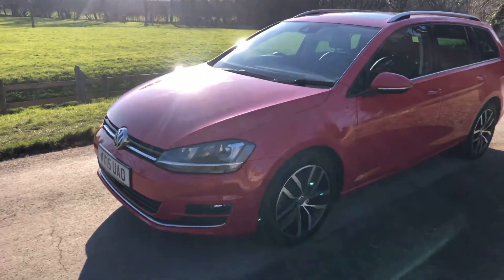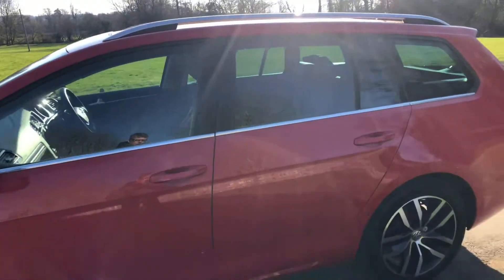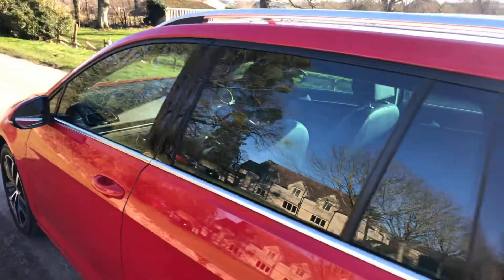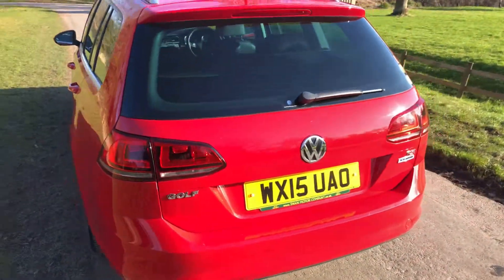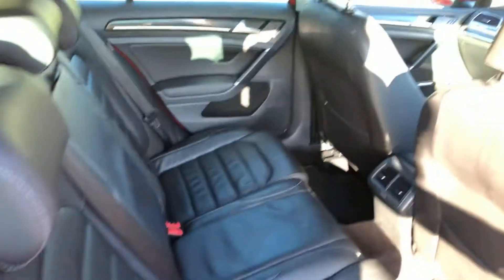The spec on this car is outstanding. Diamond cut alloys, full black leather, full pan roof, professional sat-nav system, reversing camera, media connection, para-folding mirrors, and cruise control.